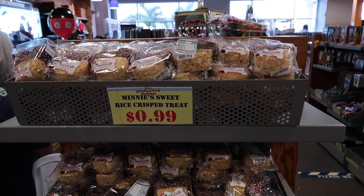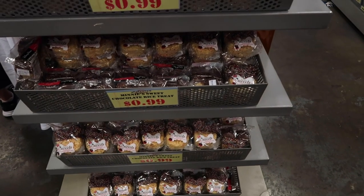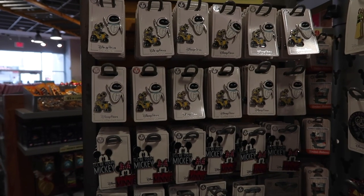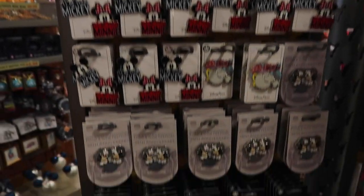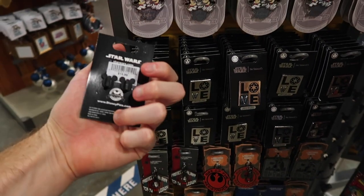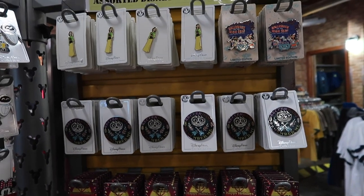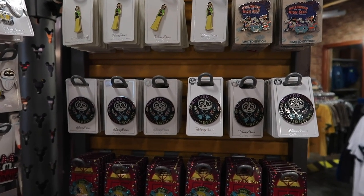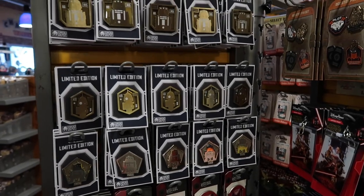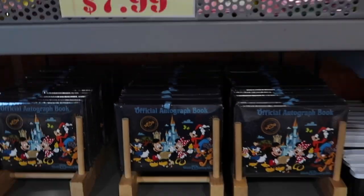You will never go hungry here because for 99 cents they have all these Rice Krispy treats — five shelves full. Over by the pins, it looks like there's nothing new. Even this Her Universe love pin I'm pretty sure we've seen before — it was $15.99, now $6.99. If you want to see past pins from the Disney Character Warehouse, I'll link that playlist below.